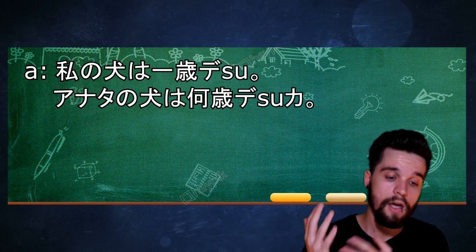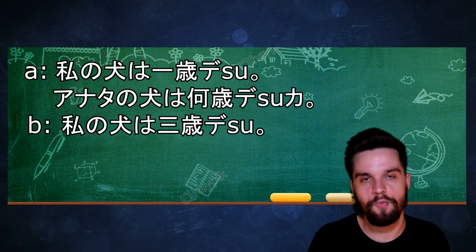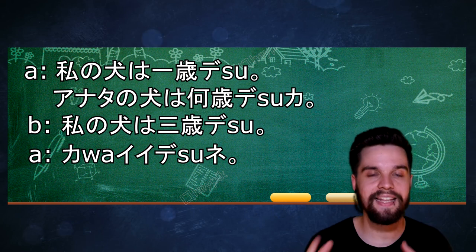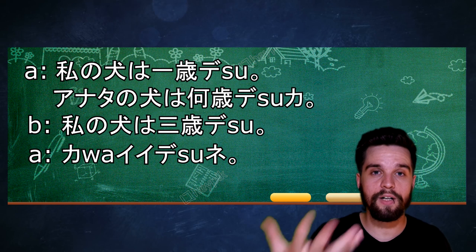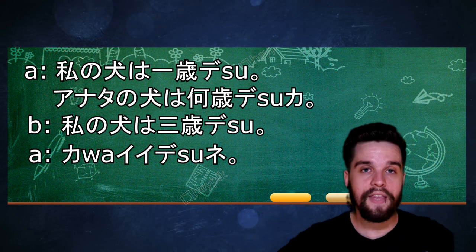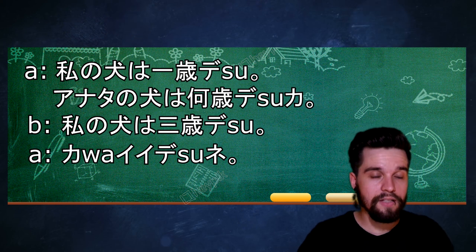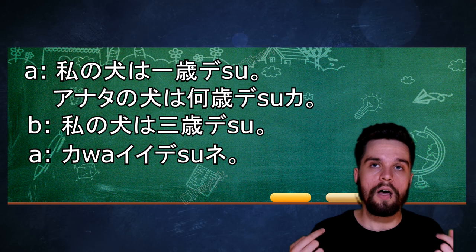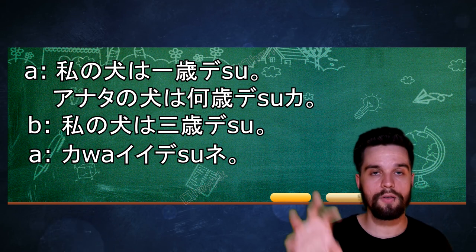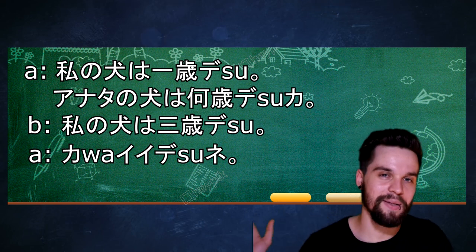Person B answers with 私の犬は3歳です。 It's the same structure as sentence A, so it should be self-explanatory. Person A then answers with かわいいですね。 When you put ね at the end of a sentence like this, it usually means you want the person you're talking to to agree with your opinion, or you want to show that you think the same thing. It's nuance-based, and there are other hiragana you can put at the end of a sentence, but I will make a dedicated video about this in the future.